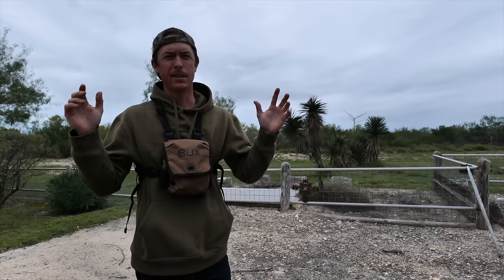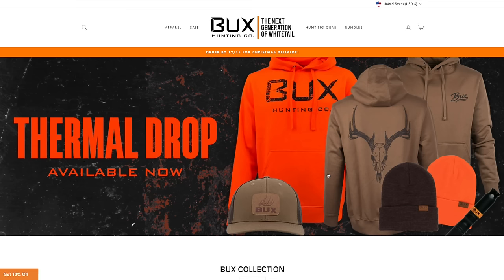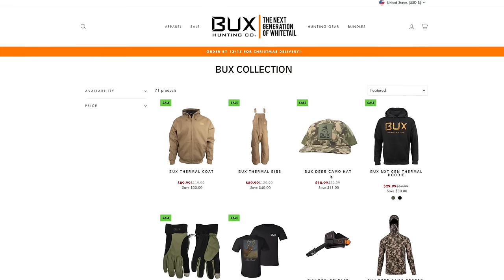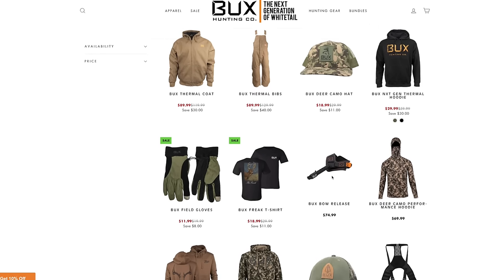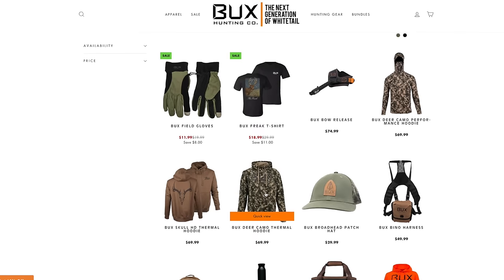So subscribe right now. This series is going to be brought to you by Buckshunting.com — link down below. Go check it out. New thermal hoodie drops, new gear, vinyl harnesses, all sorts of hunting tools, and you can use my promo code LFG and save at checkout.